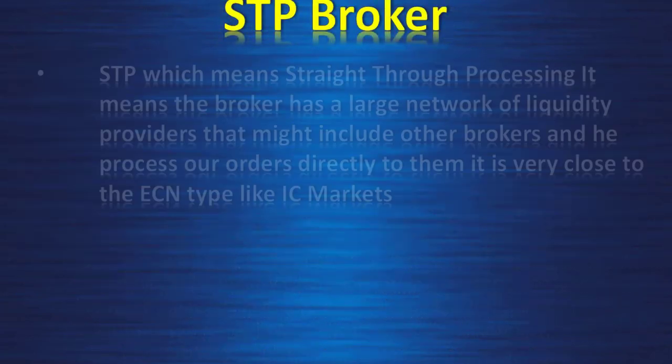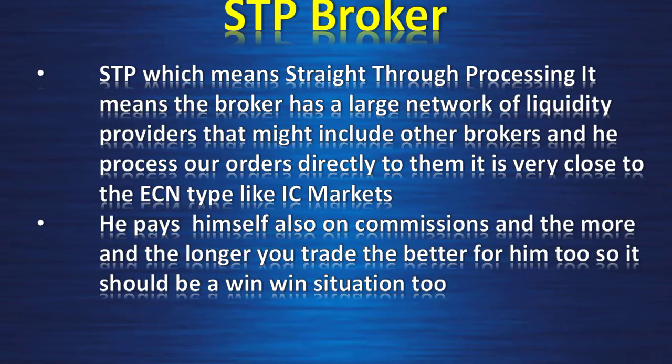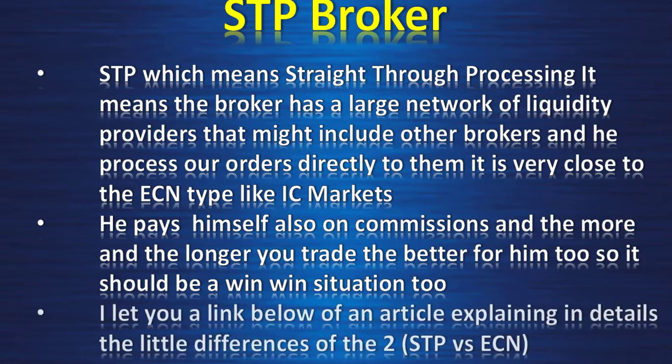STP broker: STP means Straight Through Processing. The broker has a large network of liquidity providers, which might include other brokers, and processes our orders directly to them. It is very close to the ECN type, like IC Markets. The broker pays himself on commissions, and the more and longer you trade, the better for him too — so it should be a win-win situation. I'll put a link below to an article explaining in detail the differences between STP and ECN.